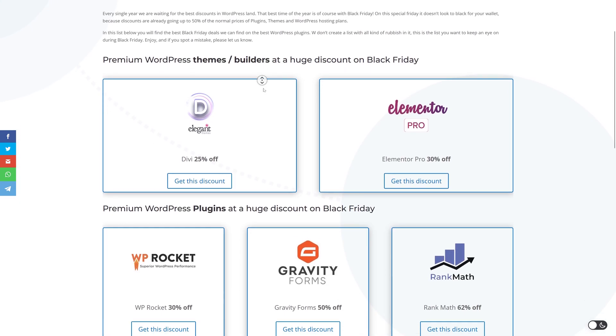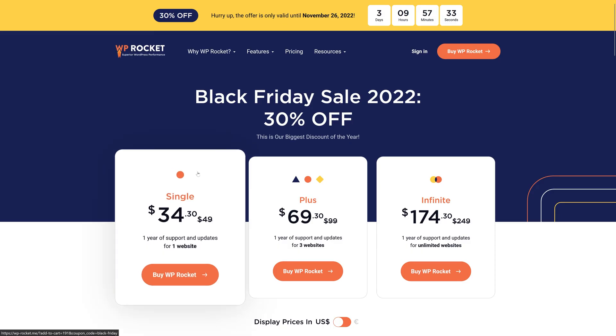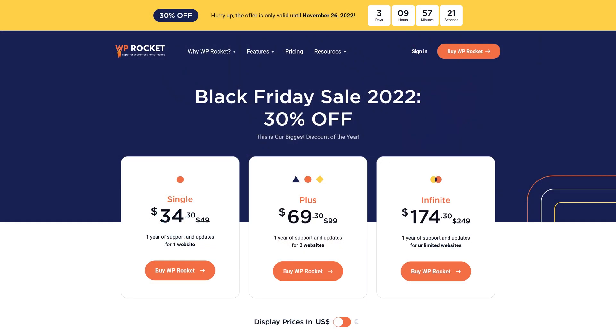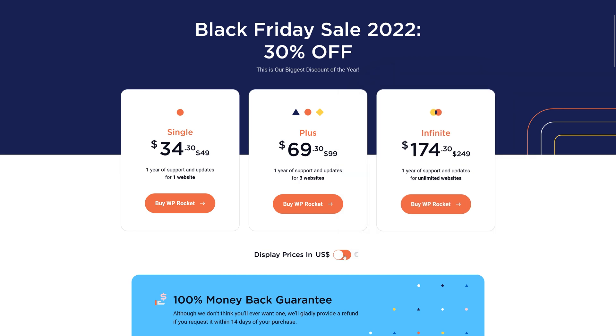If you scroll down a bit, you get the plugins. At the plugins we have WP Rocket, which is the best plugin to speed up your website — I'm not kidding, this is the best plugin ever made for that purpose, and I've made multiple tutorials about it. Right now you have 30% discount off. I have this one for unlimited websites and it's now $174. Don't hesitate, take this discount.